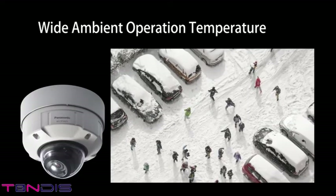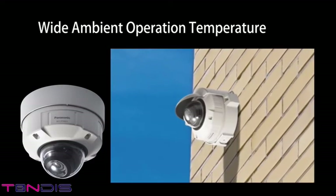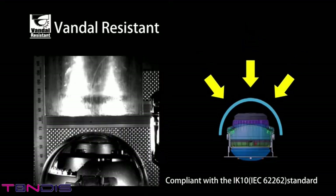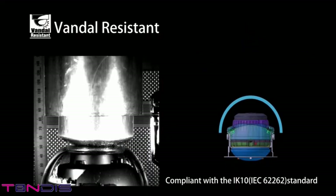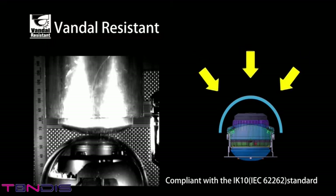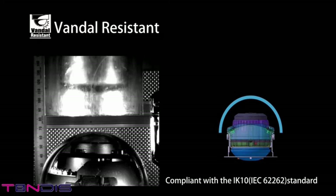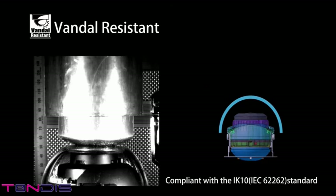Outdoor models are also fully equipped to operate in both high and low temperatures. Vandal-resistant models have a break-resistant structure that can withstand vandalism directed at the camera. The area around the lens is equipped with shock absorbers, and the dome cover is designed to prevent the inside from breaking even if it is dented by a harsh blow.